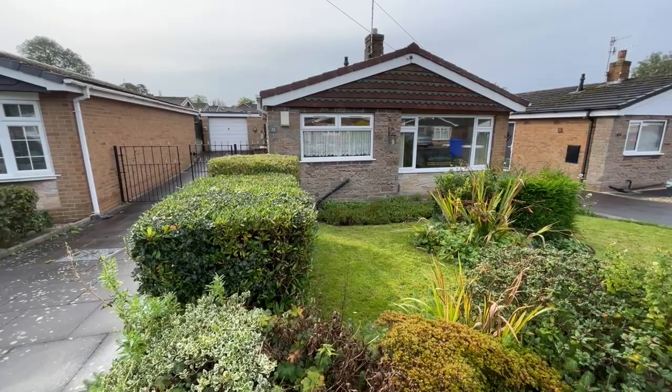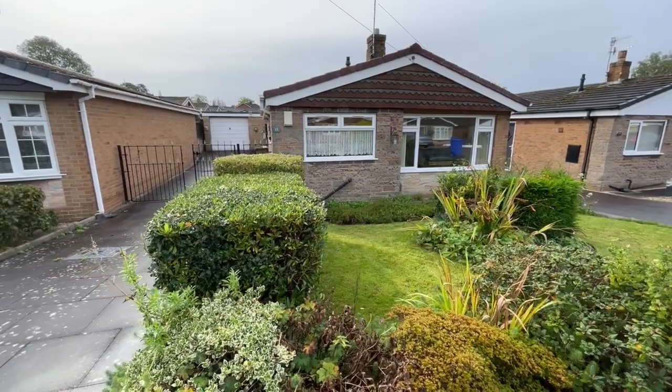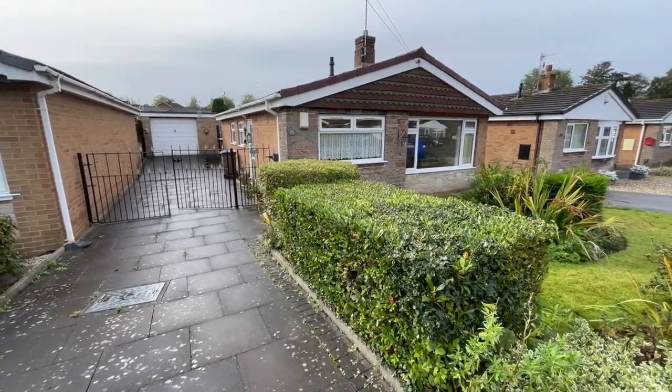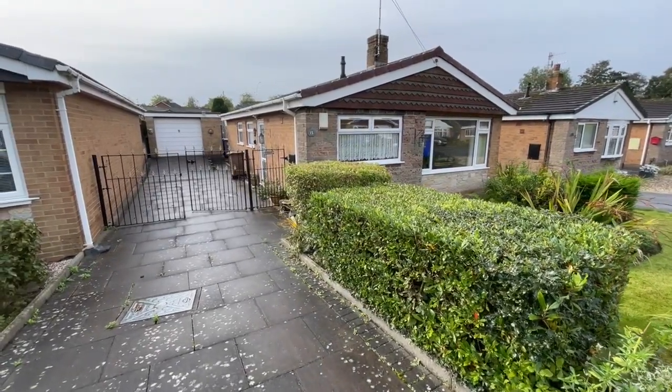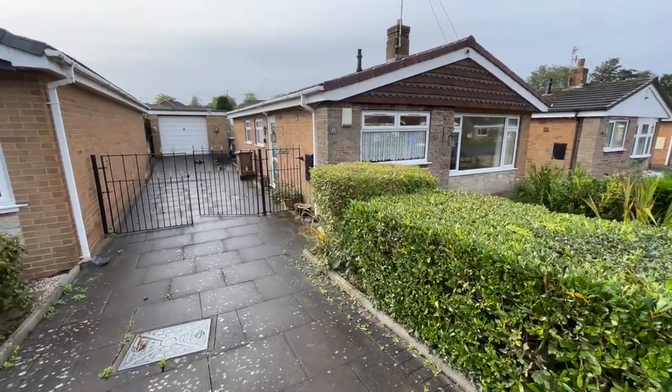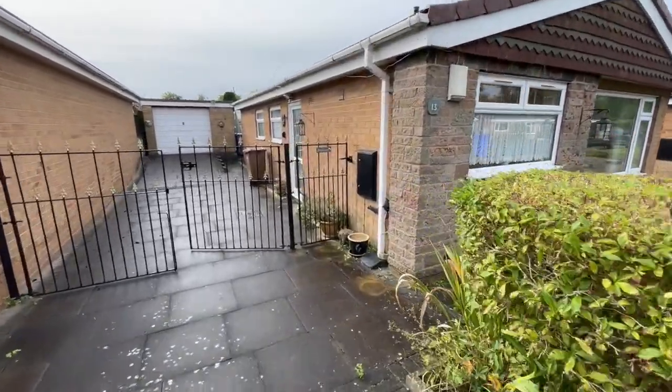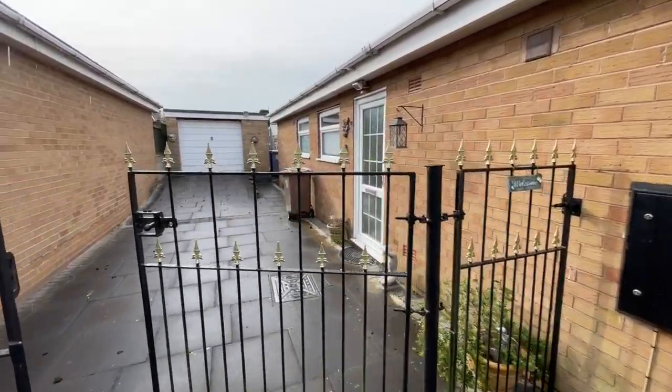We really are in a very nice location indeed. This is 13 The Oval in Blurton. This detached bungalow has three bedrooms and it's also got a nice wide paved drive at the side leading to that detached brick garage. So often you can find that they're cramped drives, but this is not the case.